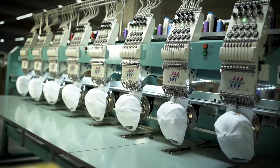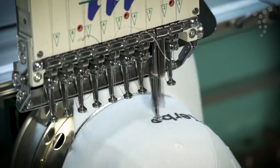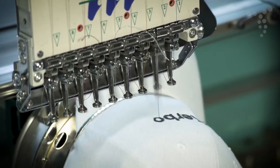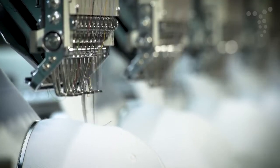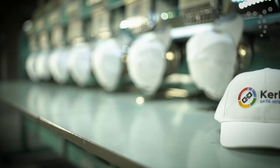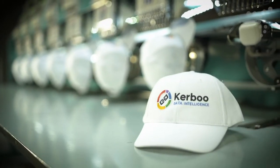Embroidery is long lasting, upmarket, and provides a great way of adding logos and artwork to apparel, bags, headwear, and other textile products. On the downside, embroidery is not ideal for reproducing artwork with small text or fine detail, where the artwork may close up.